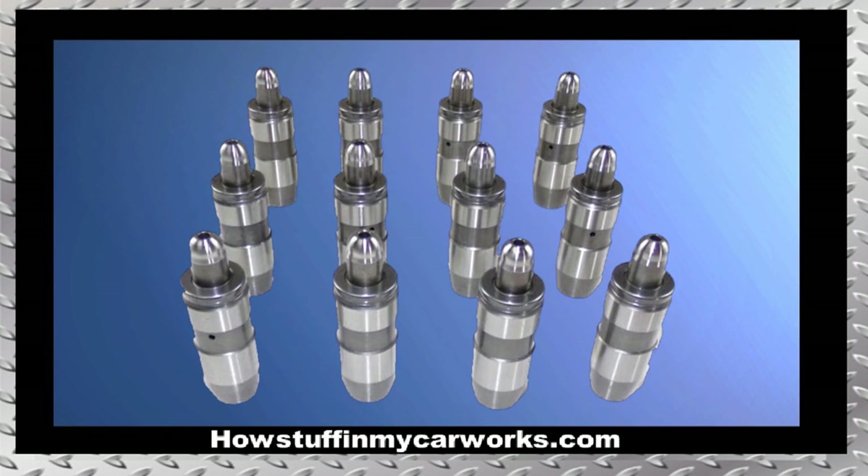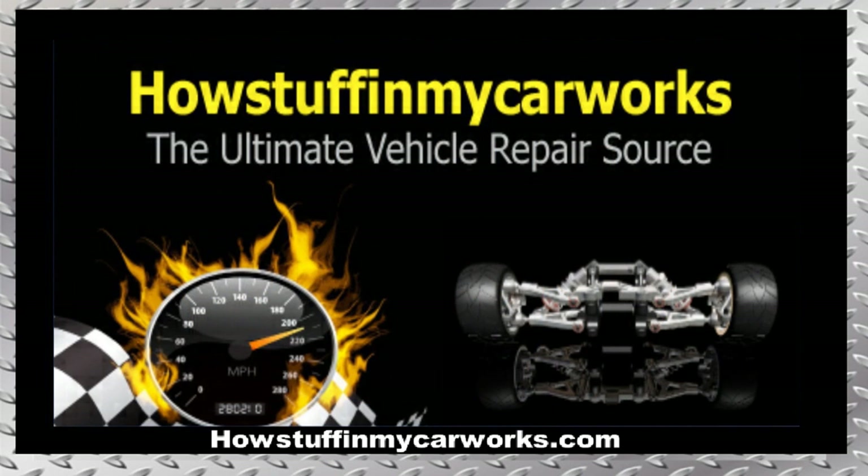Number ten: the hydraulic lifters are prone to get clogged and make ticking noises due to excessive rocker arm clearance in vehicles that are not maintained properly and where oil changes exceed the manufacturer's recommendations. Sometimes adding a cleaning additive to the oil solves the problem, but in many cases the lifters need to be replaced. Those are the 10 common problems that second generation Jeep Liberty vehicles are prone to experience. Take care.